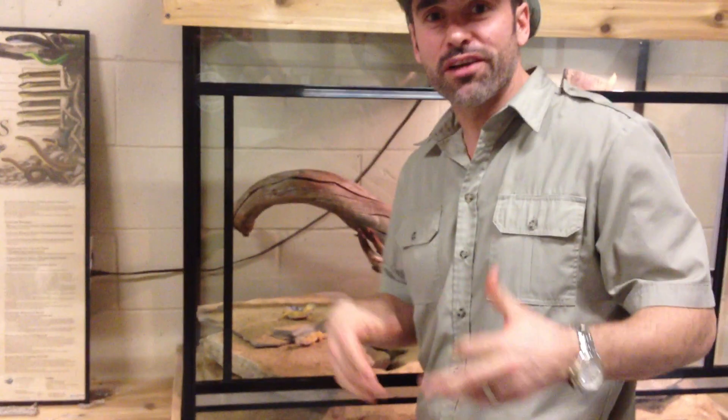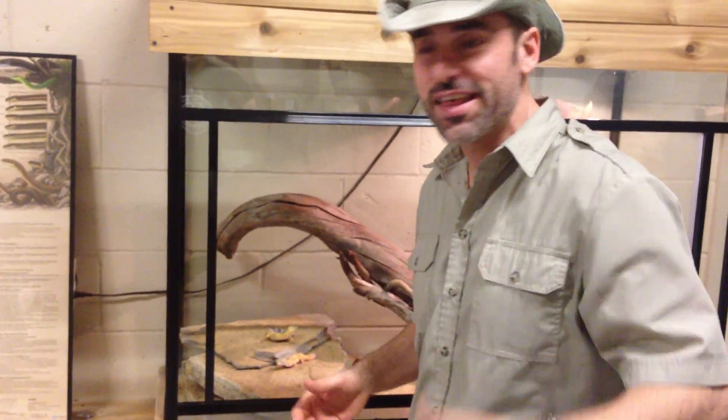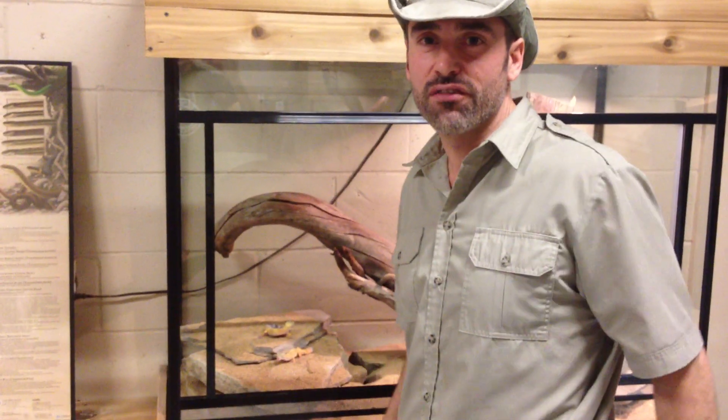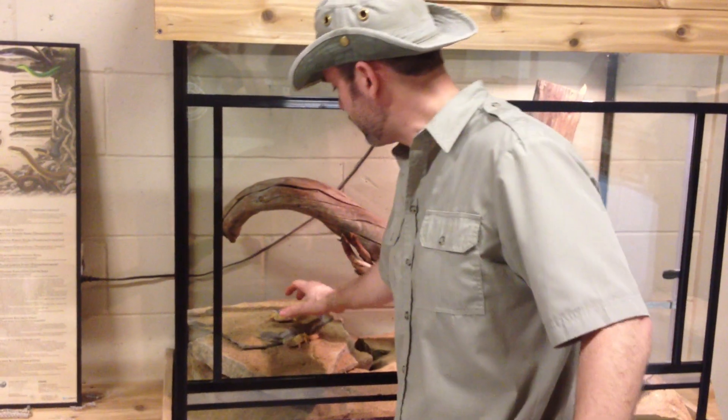Hello friends! In the spirit of our Nature's Ninjas, Defenses of the Animal Kingdom exhibit that we have going on right now at the zoo, I wanted to talk to you guys about a really common self-defense that many lizards use in nature.